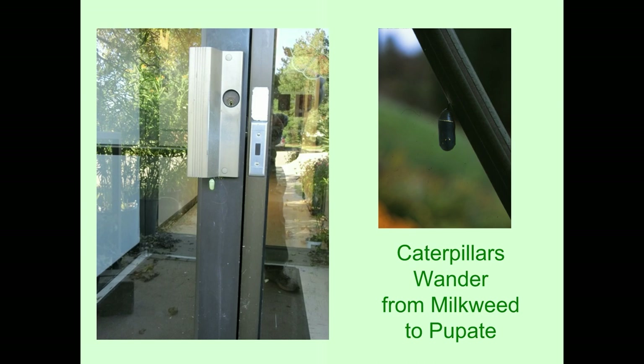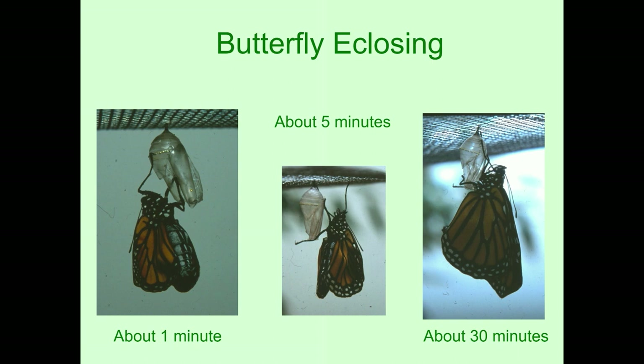When the butterfly ecloses or comes out of the chrysalis, the abdomen is really big and the wings are small and all crumpled up. The first picture is about a minute after they have come out. Five minutes later, the abdomen has already become a little smaller and the wings have become larger. After 30 minutes, the wings have fully expanded and they completely hide the abdomen. The butterfly needs to hang there for several hours because when they first come out, their wings are very soft and pliable and need to harden before they can fly off. They expand the wings by pumping a liquid from the abdomen into the wings.